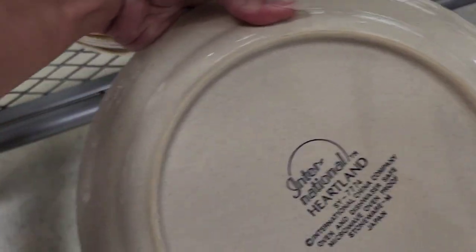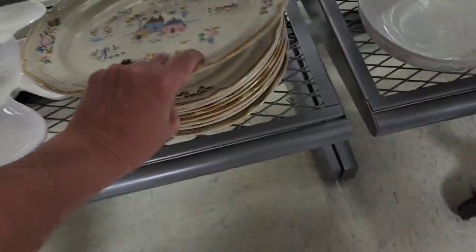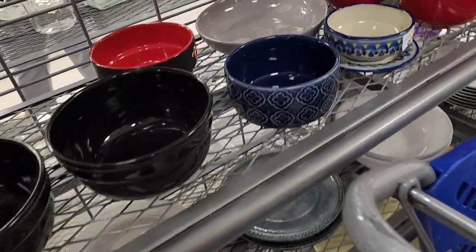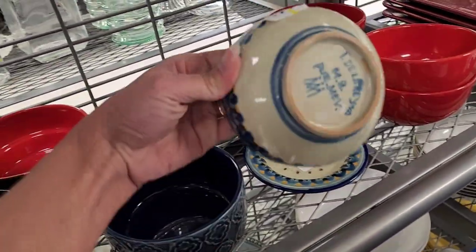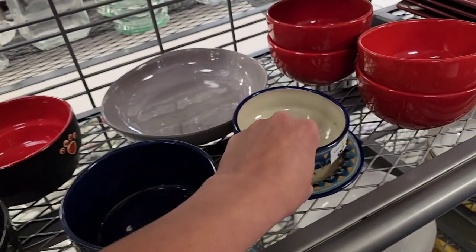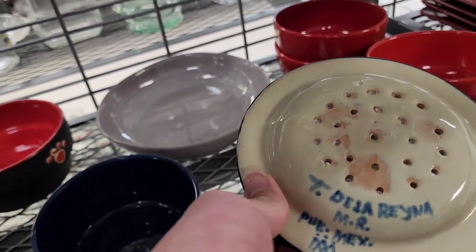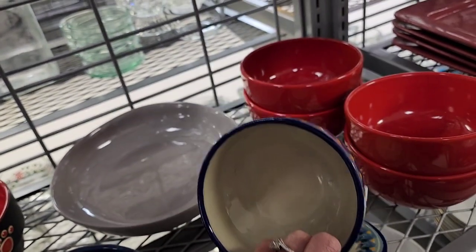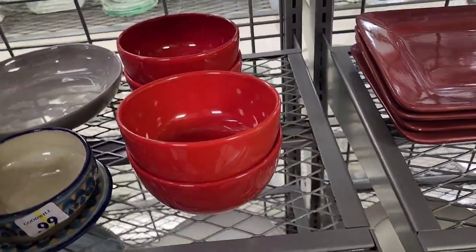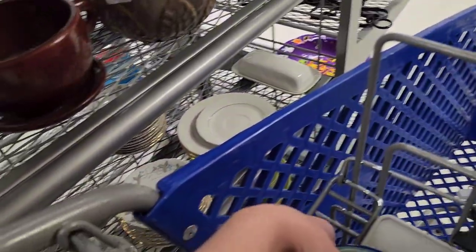These plates have a really good country design, but I already have plates and didn't want to grab more. And I have no clue what this other item is, but I do pick it up. I don't know if it's a warmer or potpourri — it has holes at the bottom. I don't know if a plate sits on top. I picked it up and was going to do some research on it when I get home.